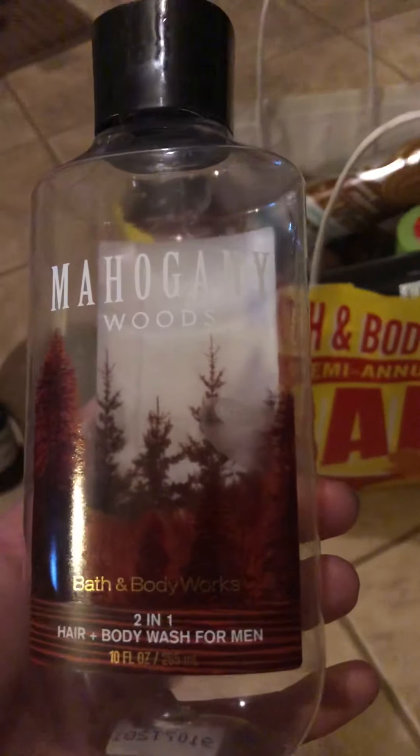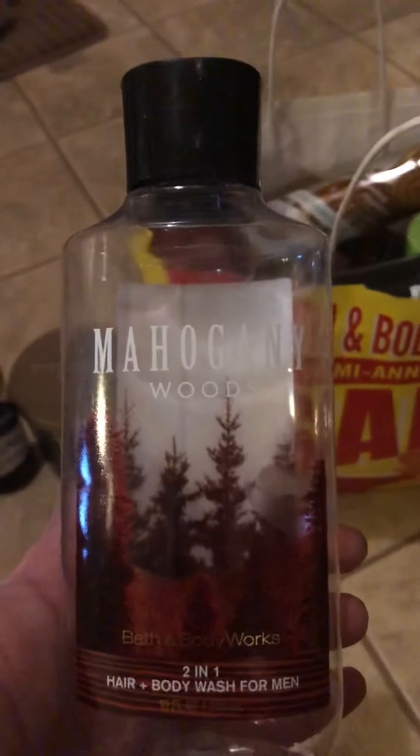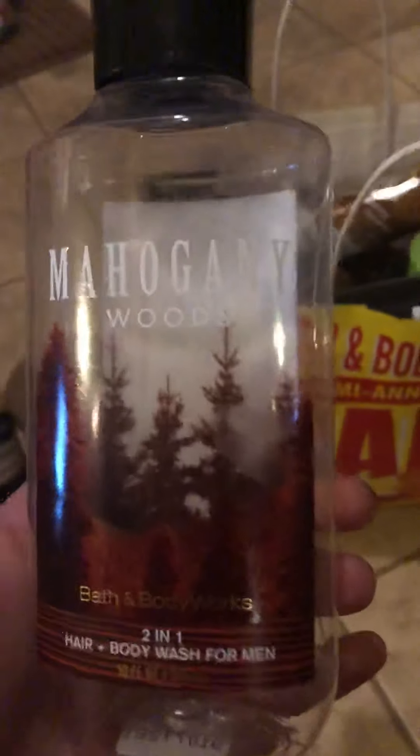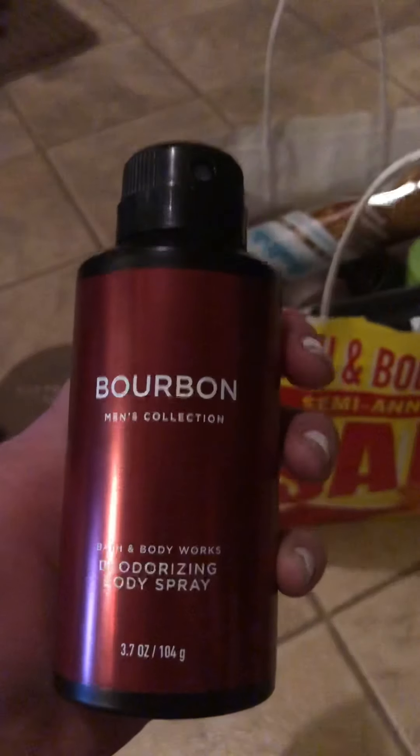From Bath and Body Works is the Mahogany Woods two-in-one hair and body wash for men — my boyfriend finished this. It smelled really good, so he will continue to repurchase the body washes.